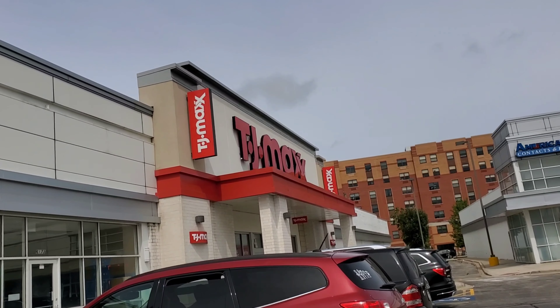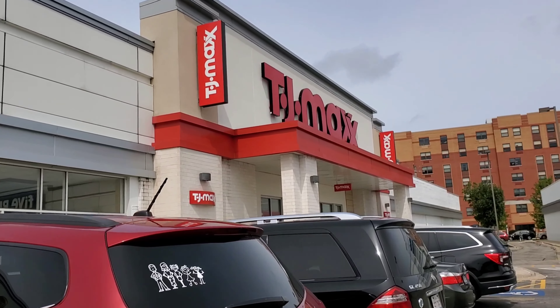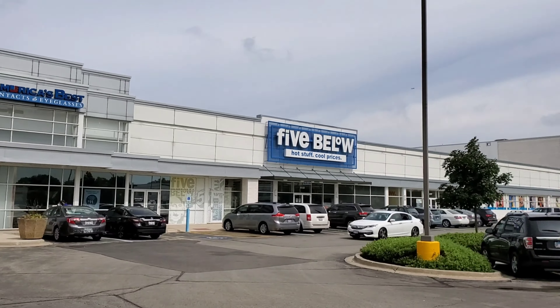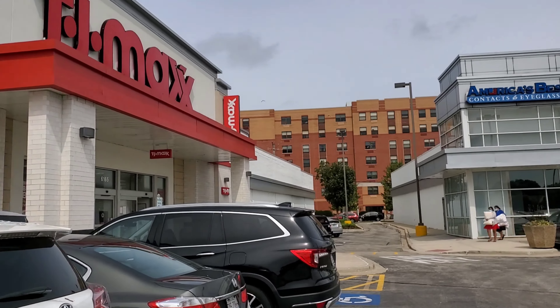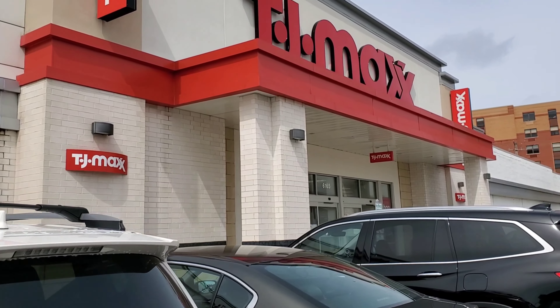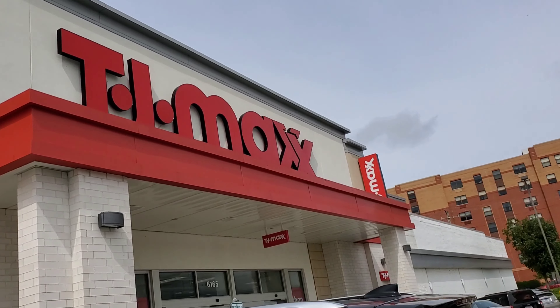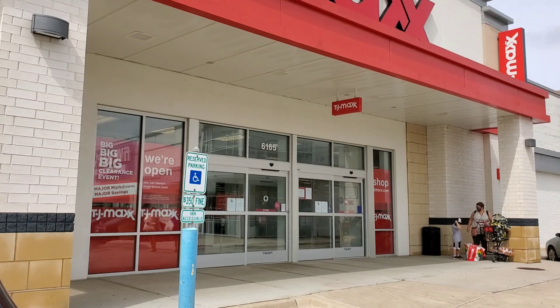Hello guys, welcome to another TJ Maxx vlog! I'm so excited for today's video. I have visited two to three locations of TJ Maxx and Marshall's to find out what is actually brand new at these stores, and I'm going to share with you some amazing products that I have found. So please keep watching and don't forget to subscribe to this channel because I love posting these kinds of videos all the time. Now let's begin!